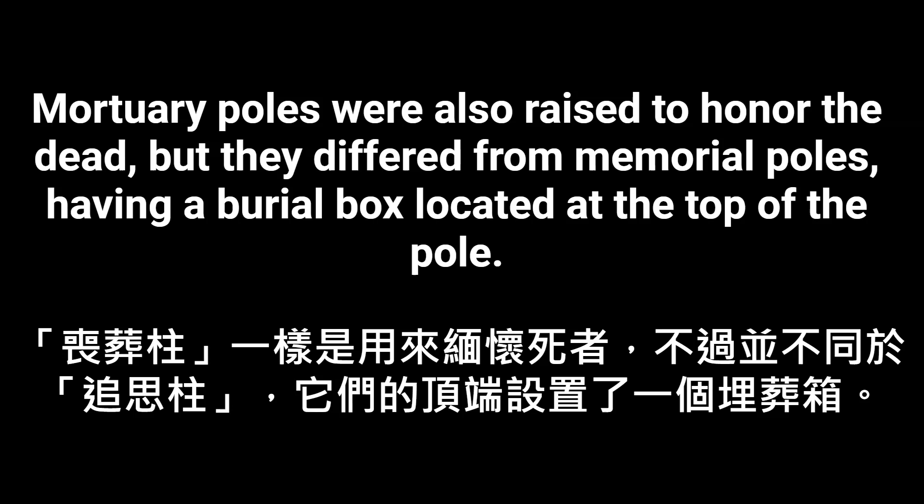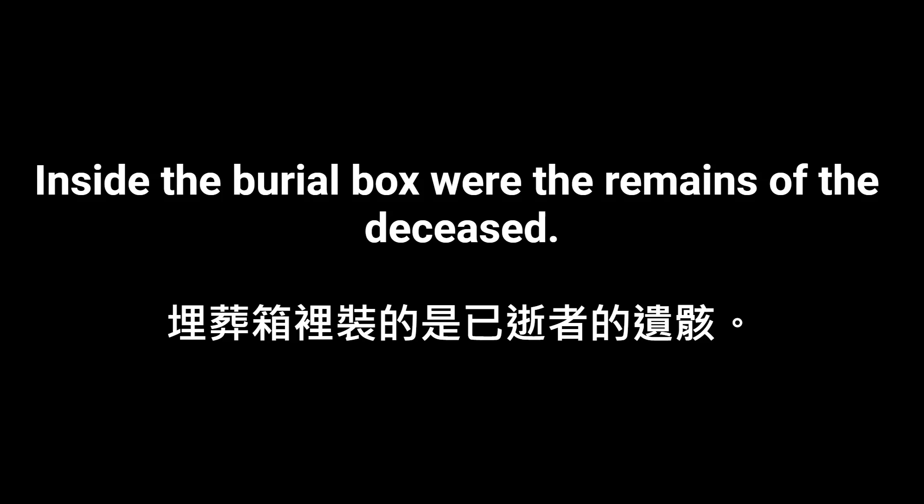Mortuary poles were also raised to honor the dead, but they differed from memorial poles, having a burial box located at the top of the pole. Inside the burial box were the remains of the deceased.